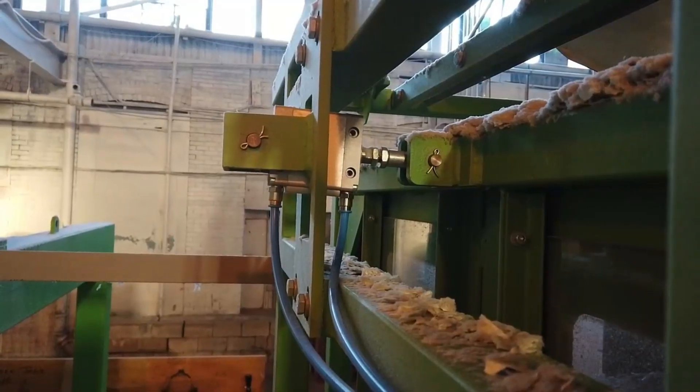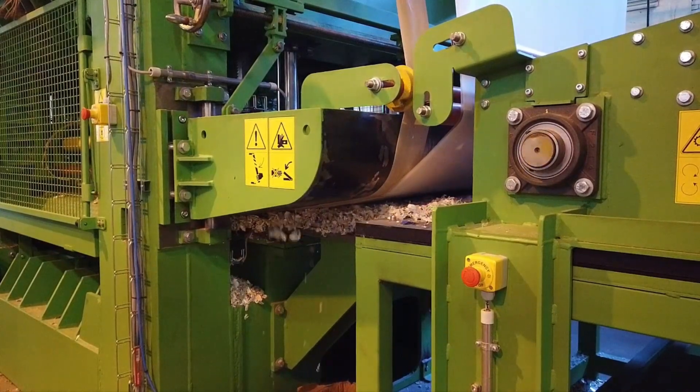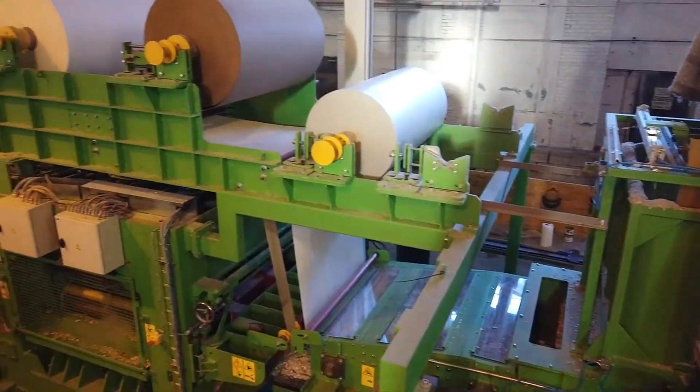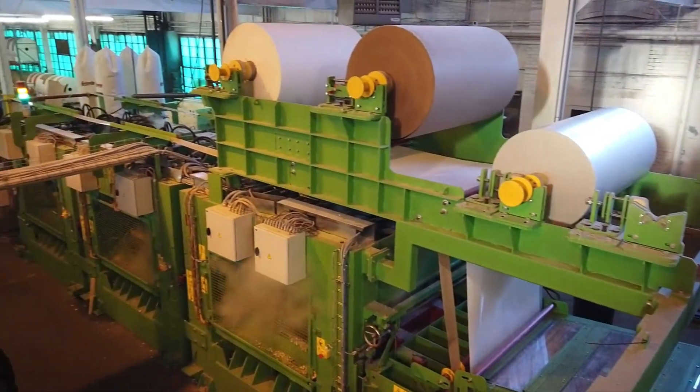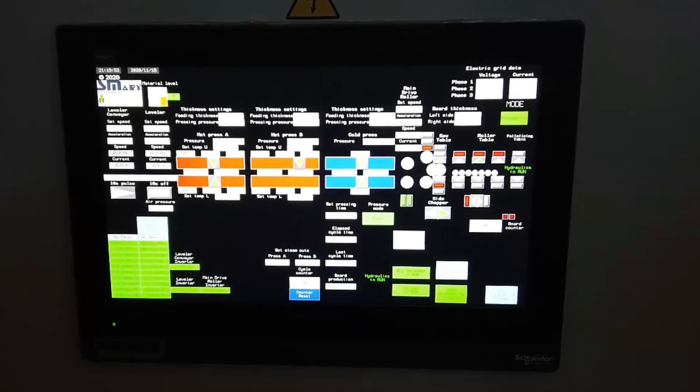The line with its components has been patented. SmartTechnik has installed five production lines in the USA, with others ready for installation in New Zealand, Europe and the Czech Republic.